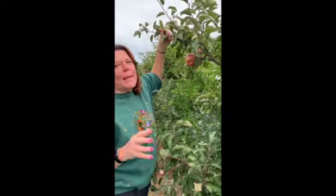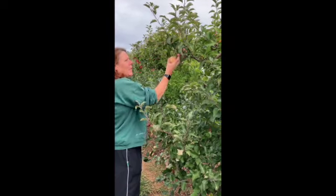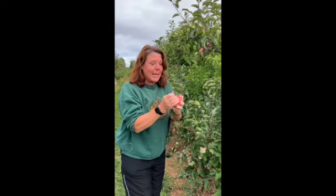Now, to pick an apple you don't just yank on it. You have to lift up, twist, and pop it off just like that. And it's delicious.